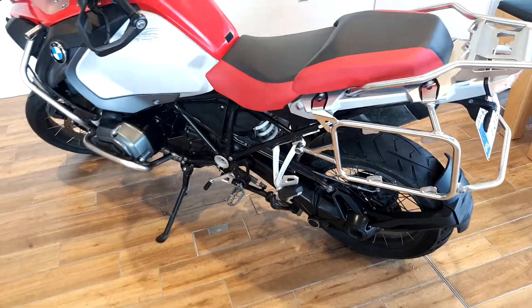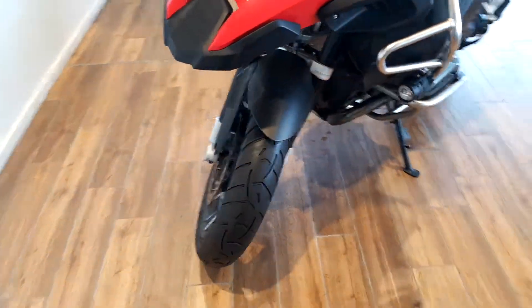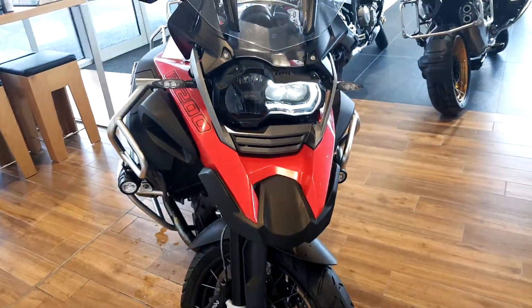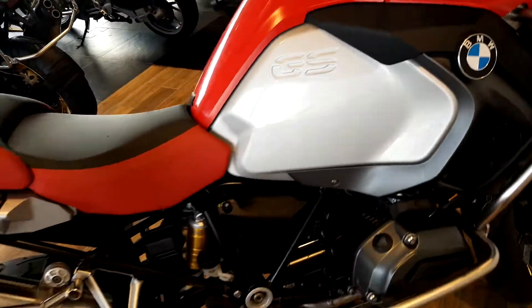This bike has a host of features such as a 1200cc Boxer motor, black spoked alloy wheels, racing metallic red nose cone, center console and seat.